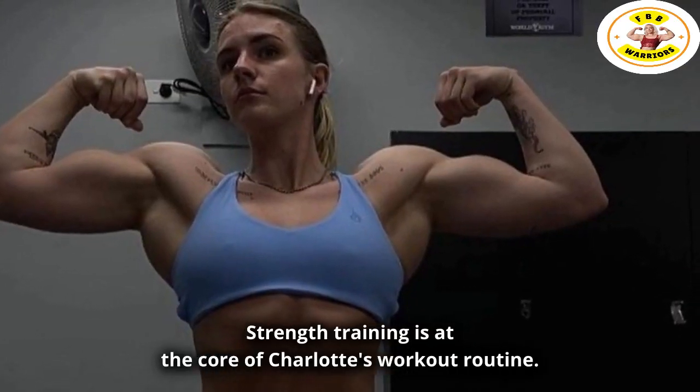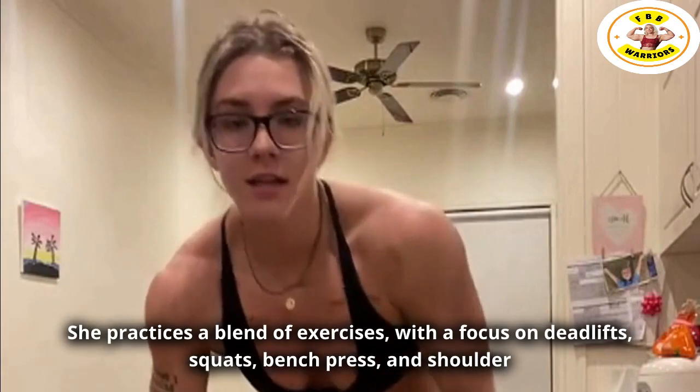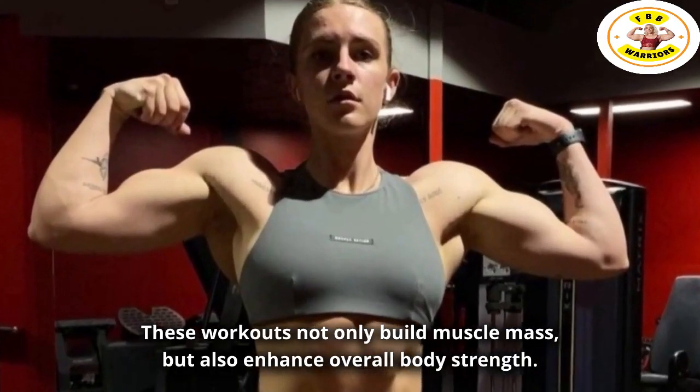Strength training is at the core of Charlotte's workout routine. She practices a blend of exercises, with a focus on deadlifts, squats, bench press, and shoulder press. These workouts not only build muscle mass,